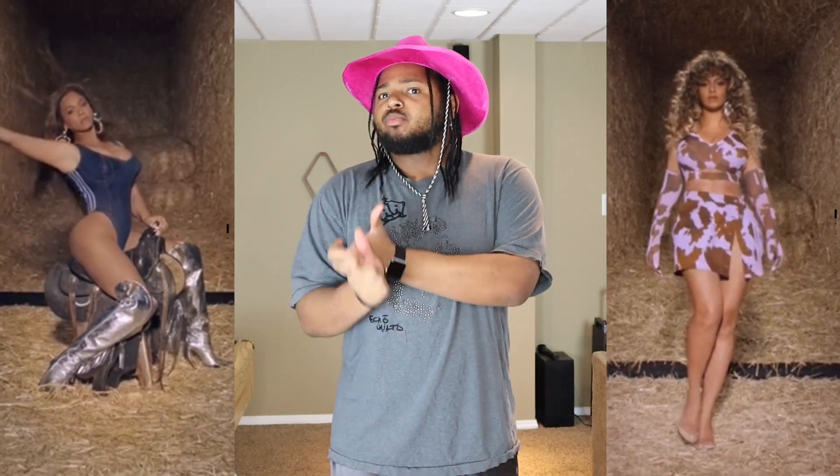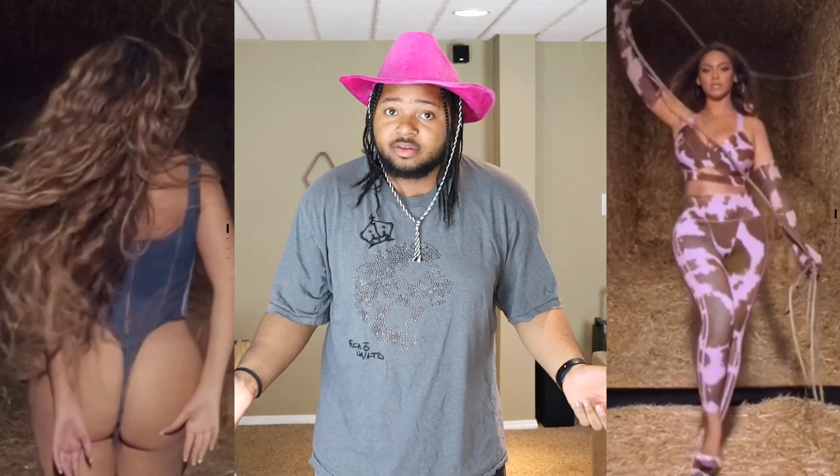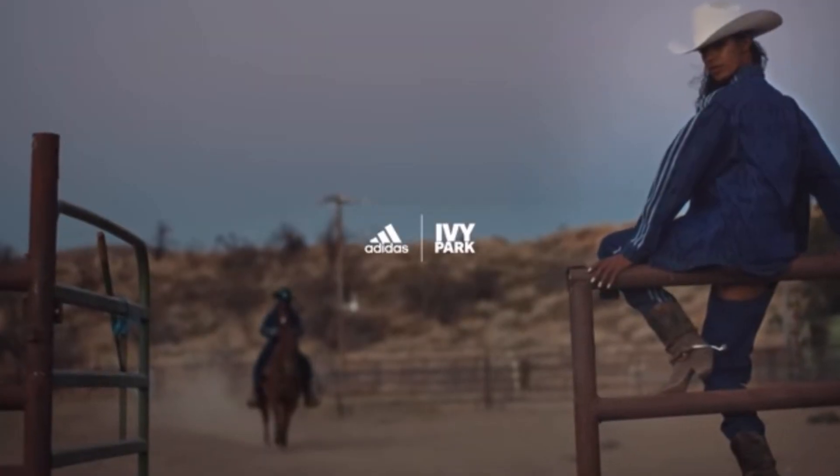So of course we got the denim patterns. We have the cow print, which is like a lavender and brown color mixed together in this crazy cow print — I didn't get anything with the cow print. We got a lavender color, we have peach, and then we have this really nice deep blue. It's so sick. I want to keep y'all awake — I have about 16 or 17 items total. I'm going to start with the peach first.